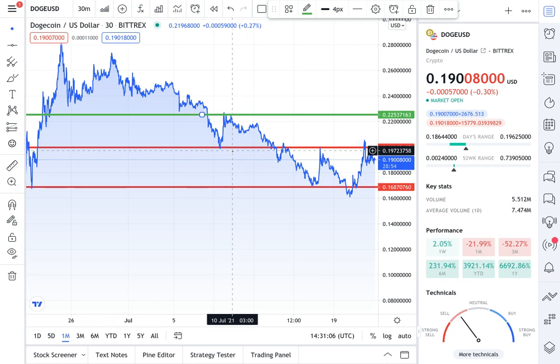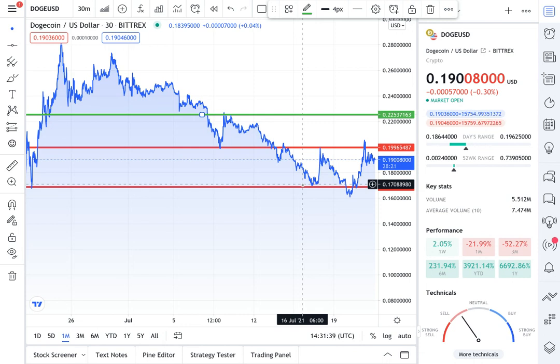If Dogecoin goes further south and goes below 19 cents, we're gonna have this gap right here between 19 cents and 16 cents going down. I think that if it breaks further down, that is an even heavier accumulation zone and it will definitely be time to rack up on Dogecoin big time. Going from 16 cents to 19 cents is only 3 cents, but that's a meaningful swing.